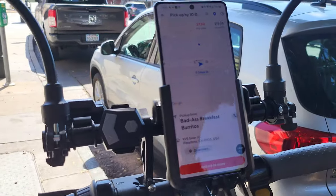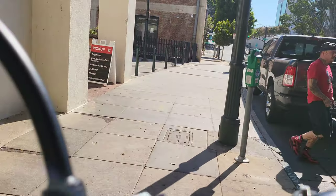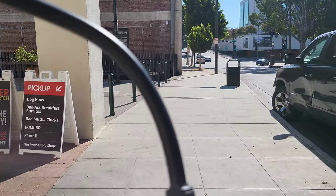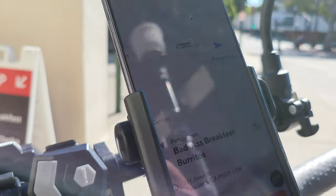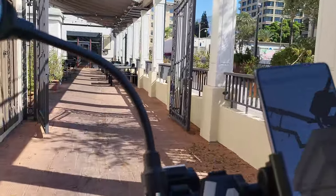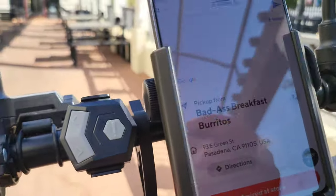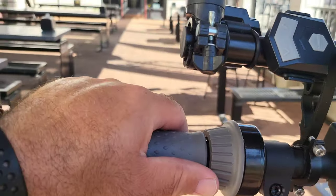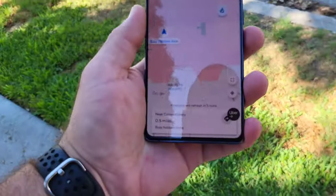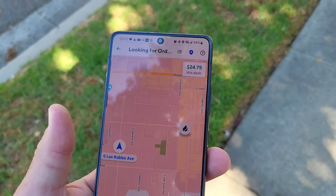We just arrived at the pickup location — it's Badass Breakfast Burritos. Looks like the main entrance is over here. If I can bring the scooter inside the store I'll do that, if not I'll leave it right outside the door. Just completed that delivery and we are looking at $24.75 total made so far. Got the delivery vehicle parked right here, going to disable the alarm.